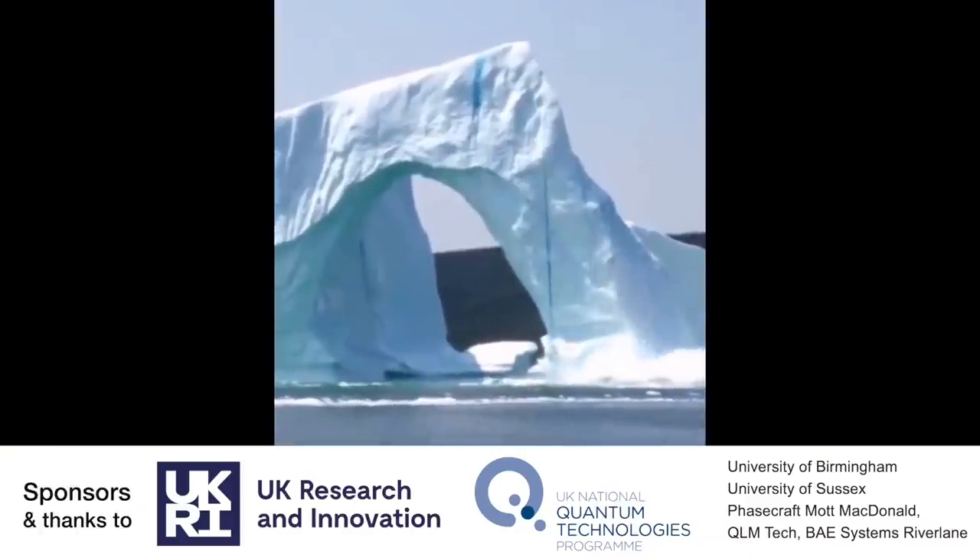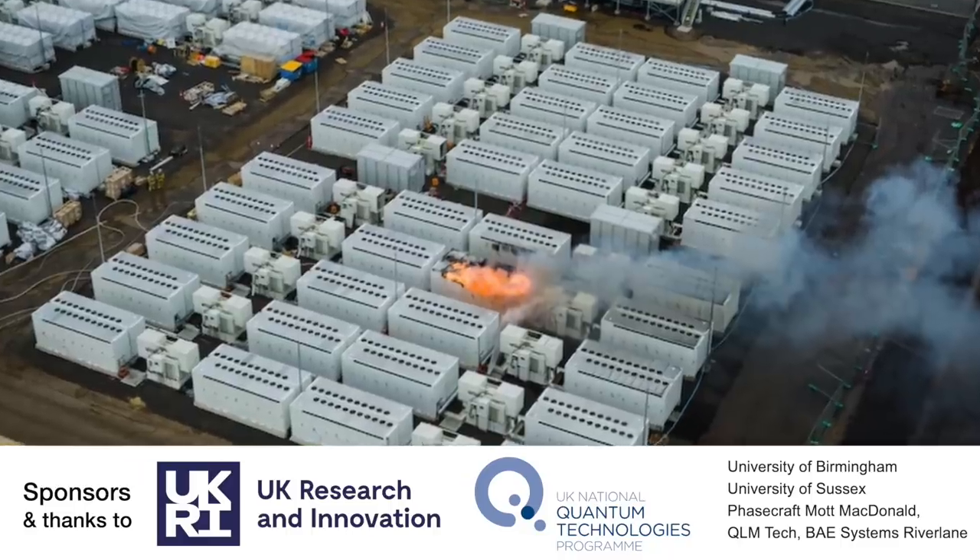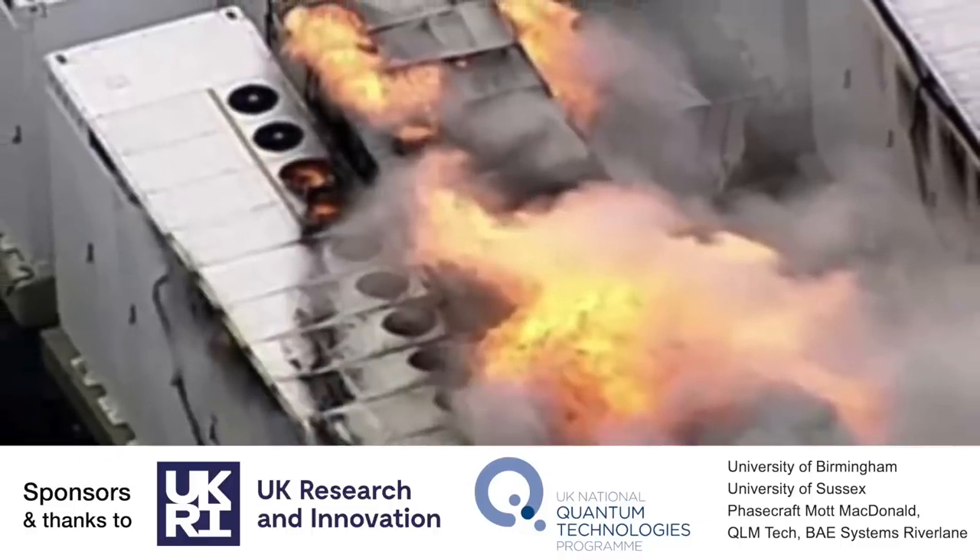Sometimes it might have to be that we just let it burn out. And in the race to prevent a climate catastrophe, how can we make better batteries to store renewable energy?